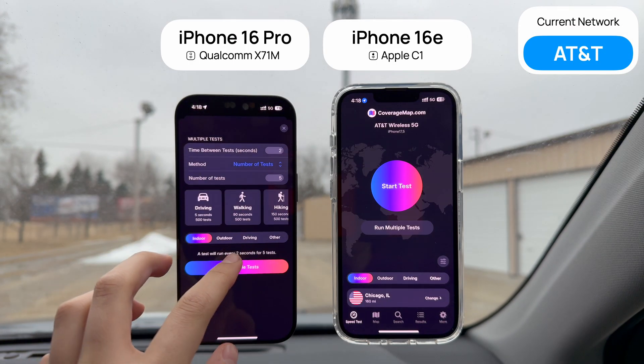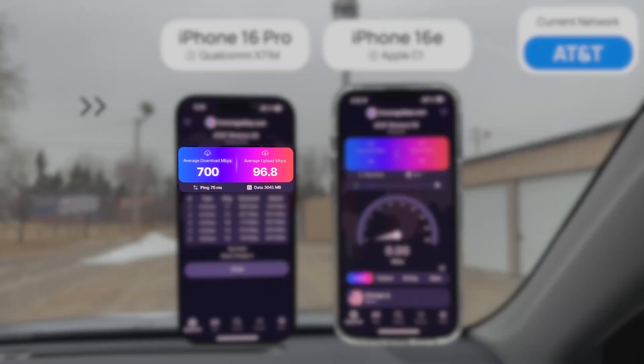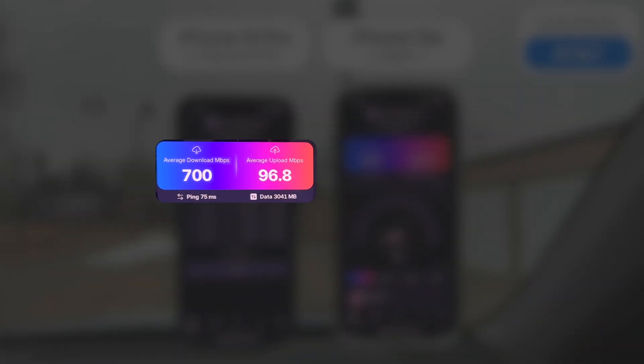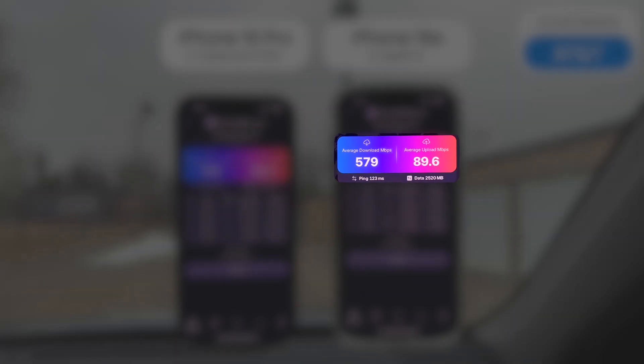Now let's move on to the AT&T network next to an AT&T site. To make sure that both phones are connected to the same bands, I'm briefly turning airplane mode on and off on both, so when it's turned back on, both phones should connect to the same cell tower they're nearest to. The iPhone 16 Pro finished with an average download speed of 700 Mbps and an average upload speed of 96.8 Mbps. The Apple C1 modem did perform noticeably behind the Qualcomm modem in the 16 Pro, with an average download of 579 Mbps and an average upload of 89.6, meaning the iPhone 16e overall got a 17% lower download speed and a 7% lower upload speed.